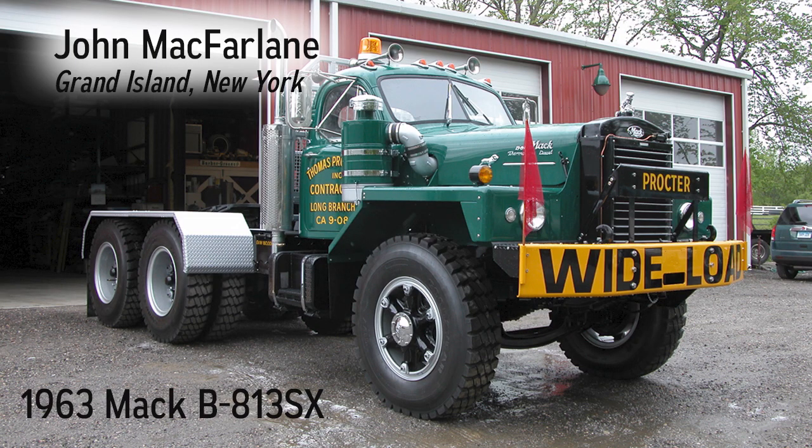Ordered in December 1962 and delivered to the Thomas Proctor Company in February 1963, this truck was used to haul all of the heavy construction equipment that the company employed to build all of the docks, jetties, seawall, and sewage plants up and down the New Jersey coast. Restored to original in 2007 with a 673 Mack turbocharged diesel, quadruplex transmission, and 8 over 29 rear axle ratio.